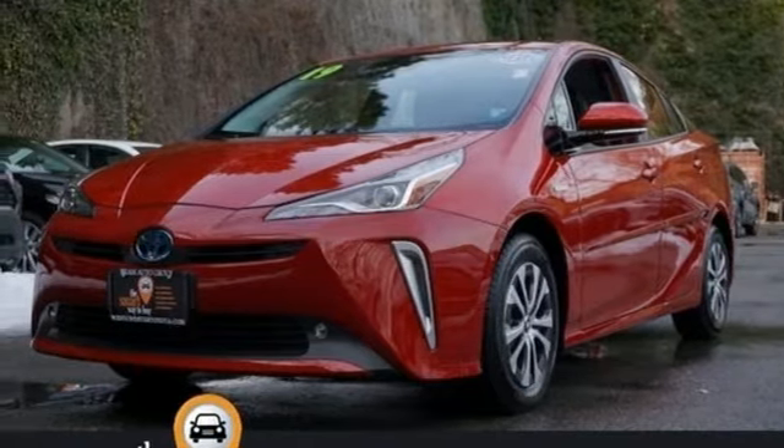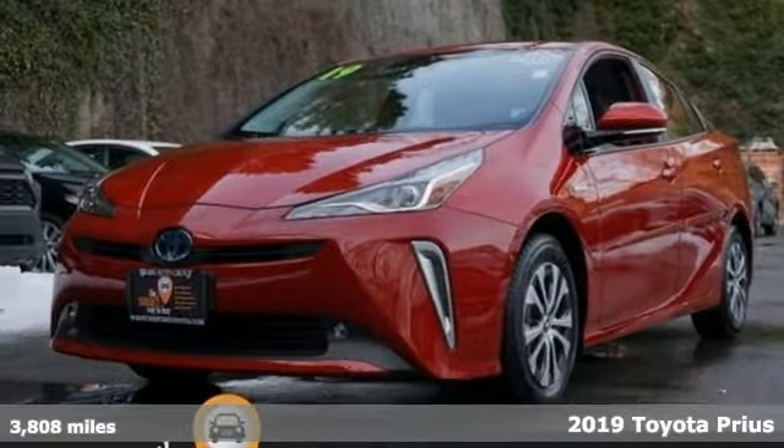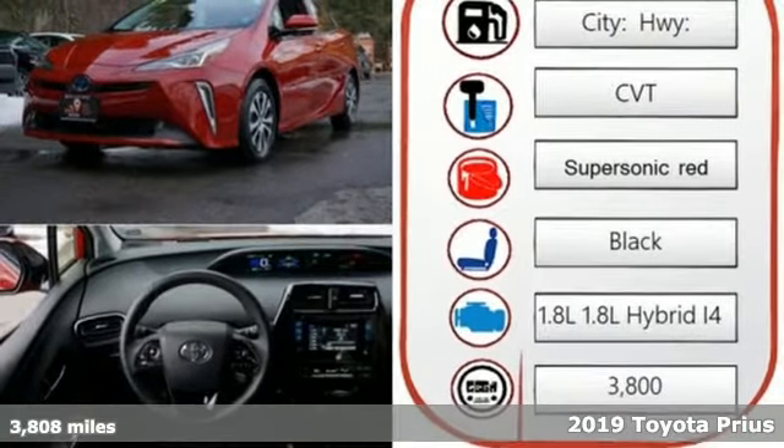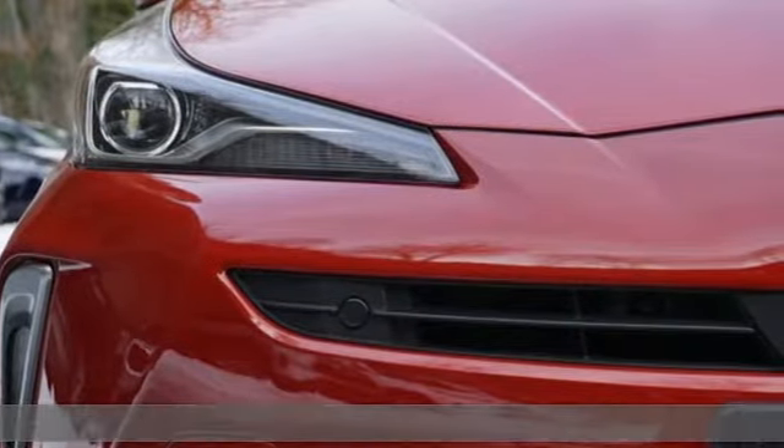Here's a certified 2019 Toyota Prius. It's more than you expected and everything you wanted. You'll look forward to every drive with features like these.